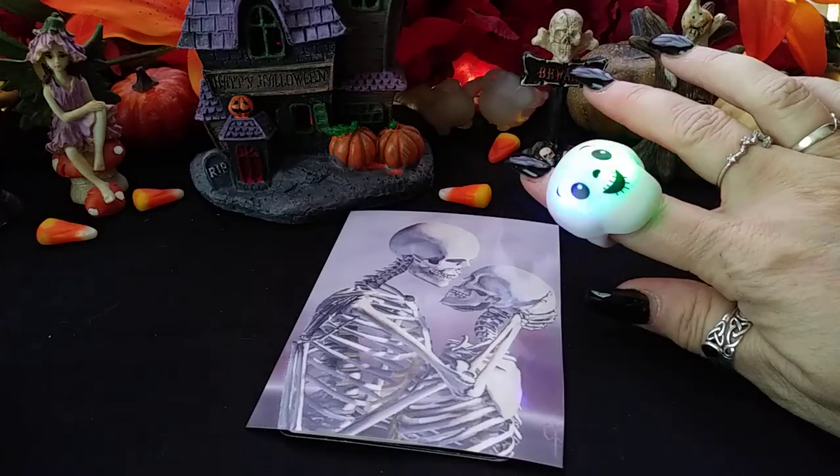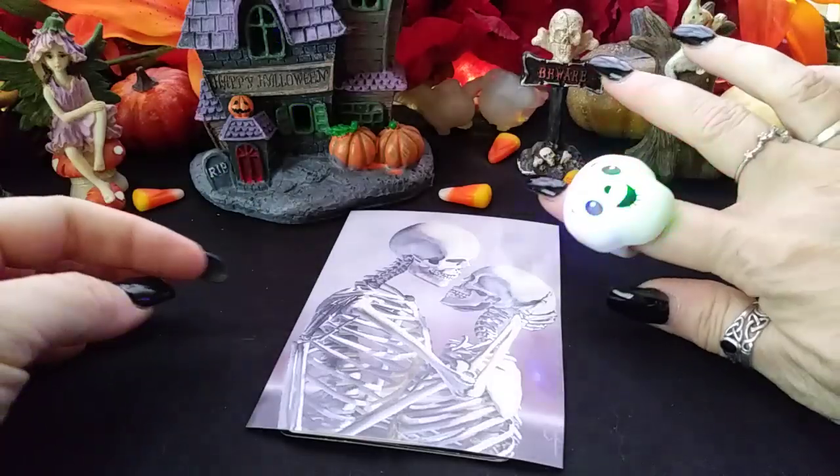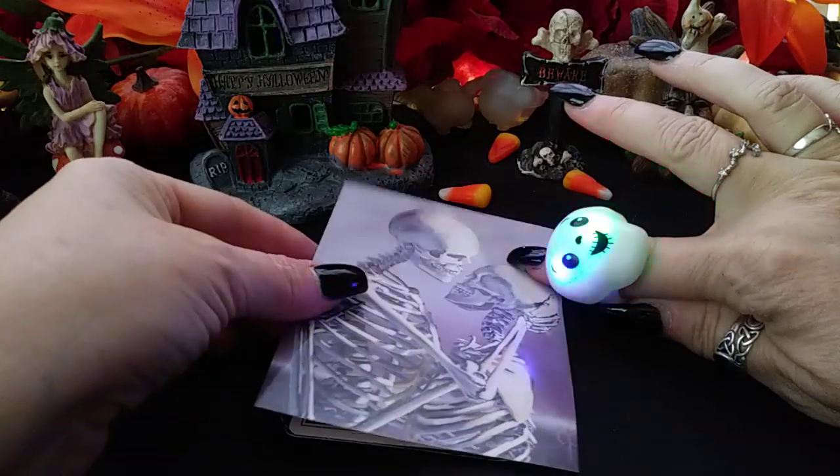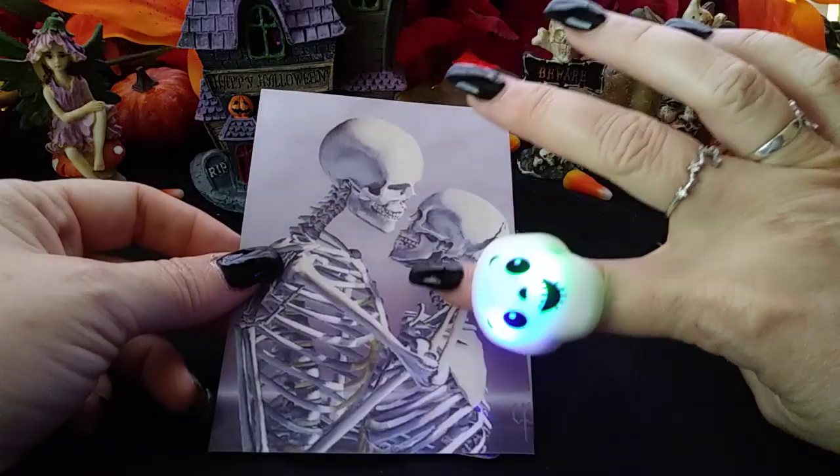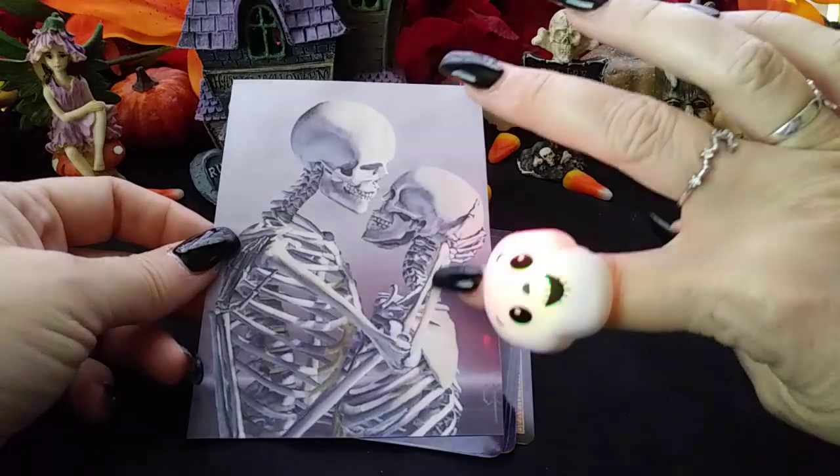Now we have pile number two. Pile number two is the skeleton couple looking at each other in a loving way. This art is really beautiful by Chris Peters.